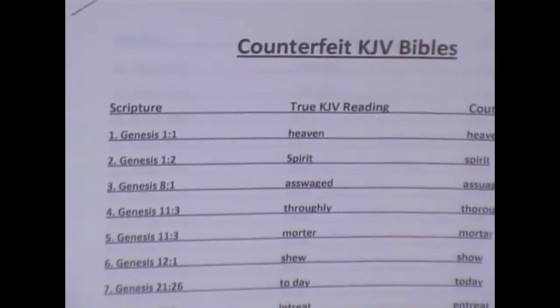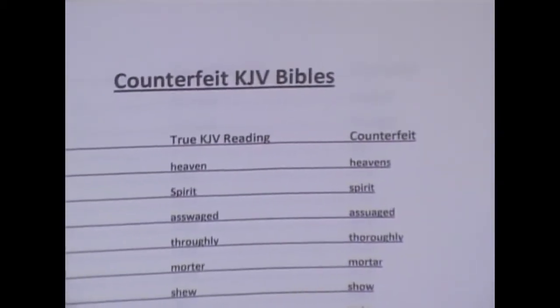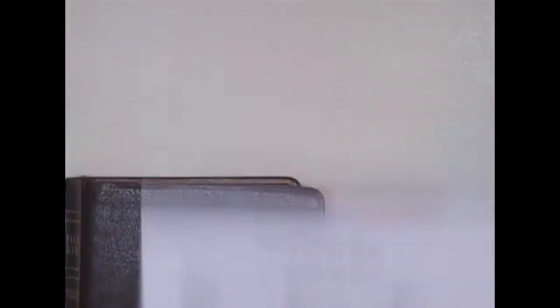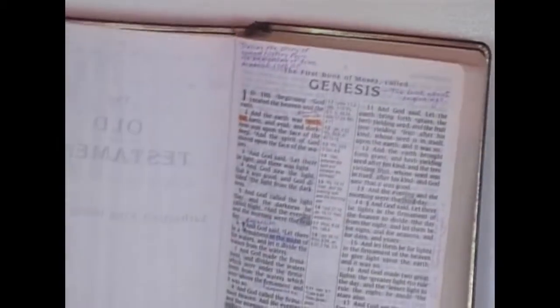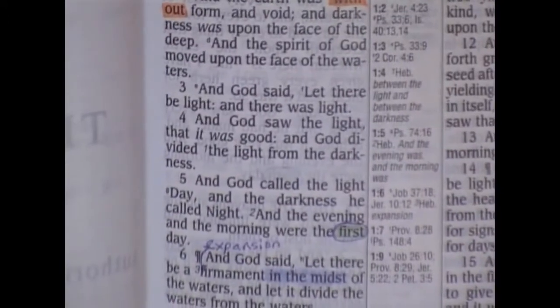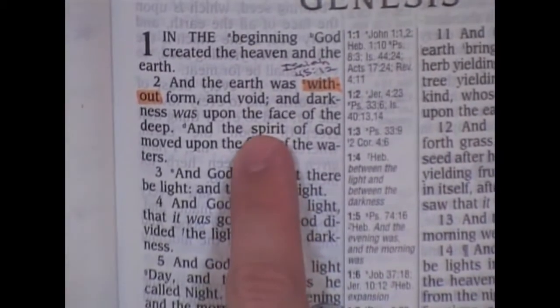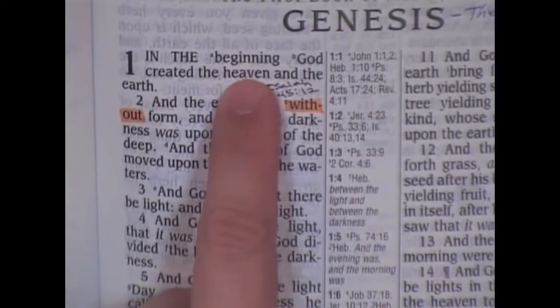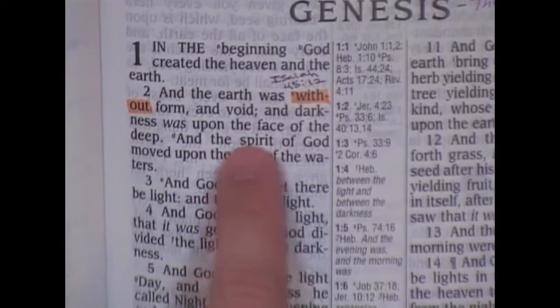Genesis 1:2: the true King James Bible says 'Spirit' with a capital S. The counterfeit says lowercase s. Let me show you in this Zondervan that this is a corrupted edition. You can see there it says lowercase s 'spirit of God.' They have 'heaven' right — not 'heavens' — but down here it says lowercase s.